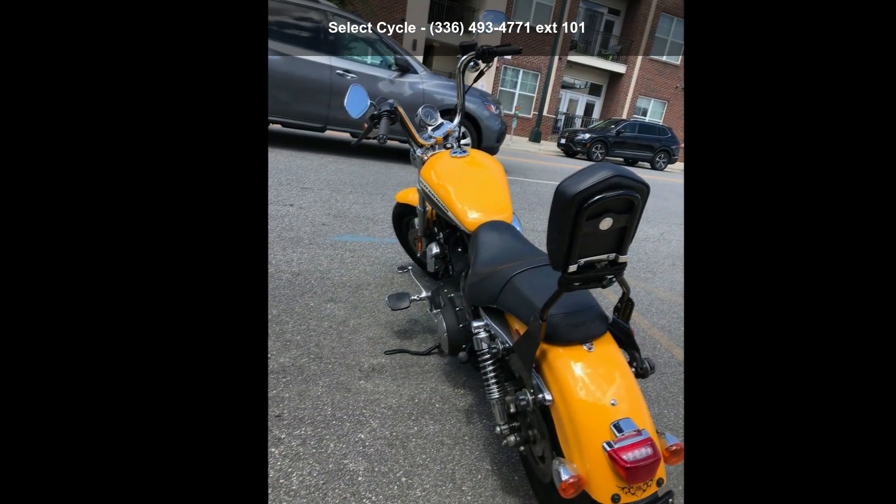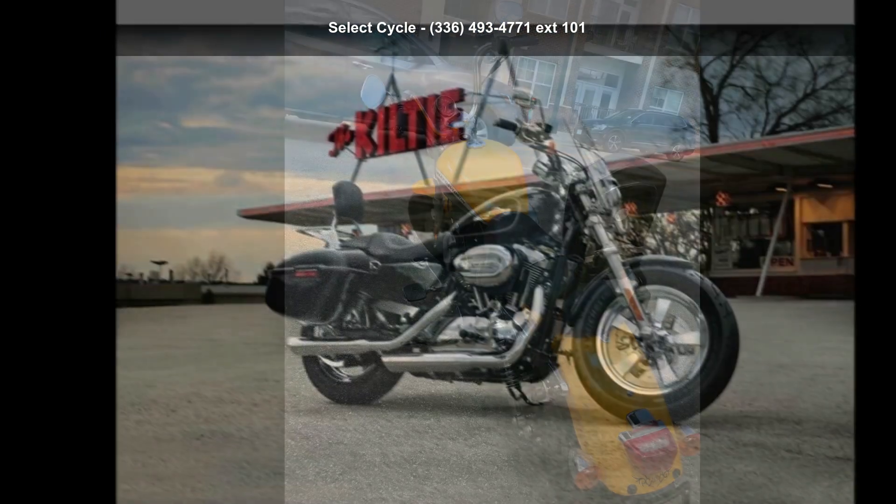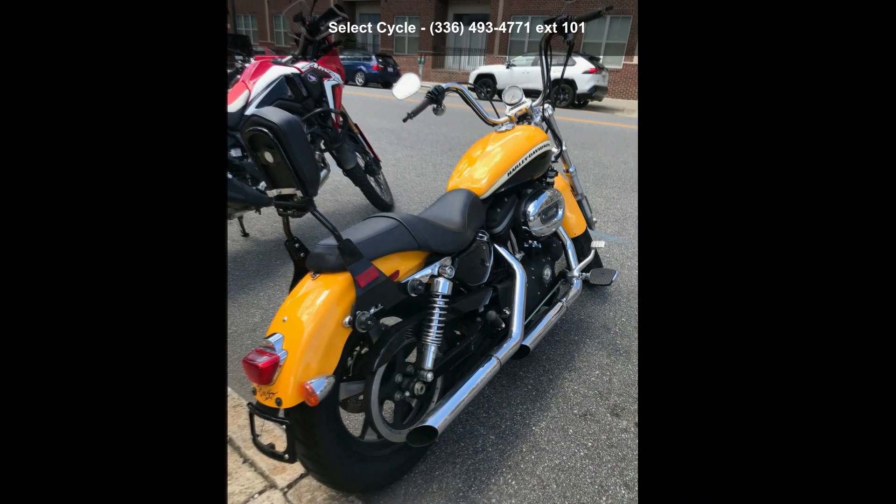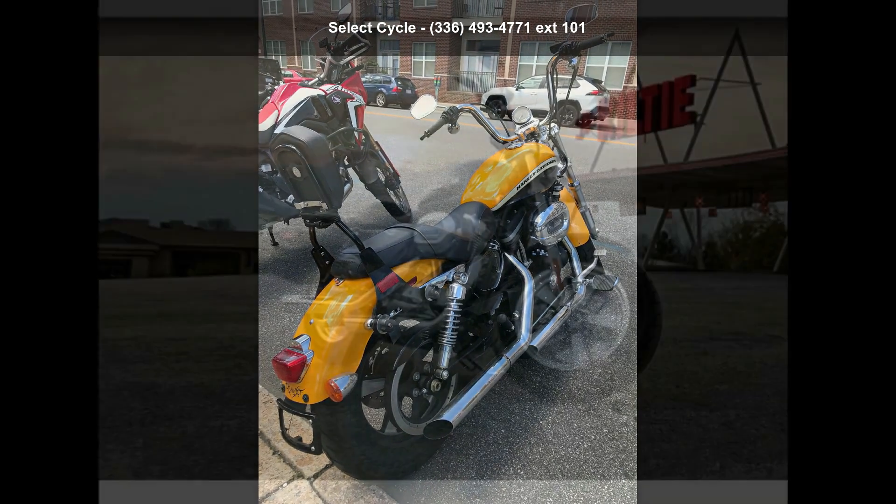Low mileage is an important factor in your purchase, and this one delivers a low odometer reading. A test ride is waiting for you — call now to schedule an appointment at our dealership.